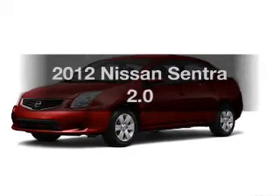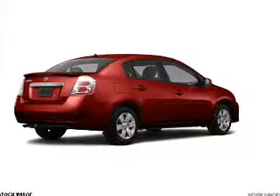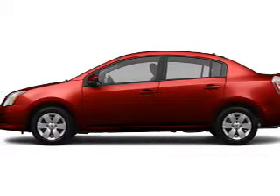Introducing the 2012 Nissan Sentra. This is the set of wheels you've been looking for, with an efficient four-cylinder engine. The powertrain includes front-wheel drive driven by an automatic transmission.